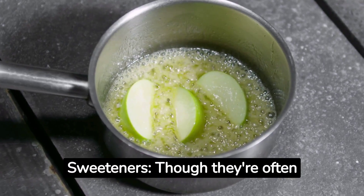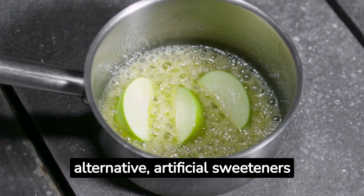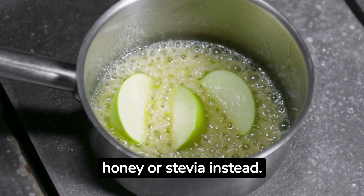9. Artificial sweeteners. Though they're often marketed as a healthier alternative, artificial sweeteners can mess with your gut bacteria, leading to bloating and gas. Opt for natural sweeteners like honey or stevia instead.